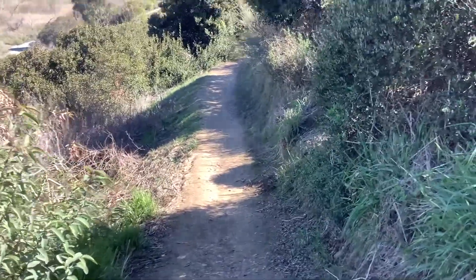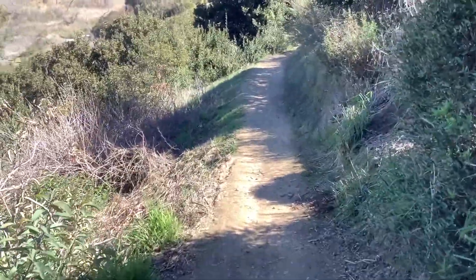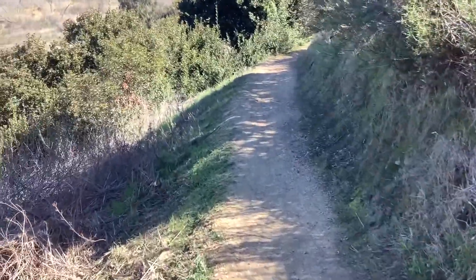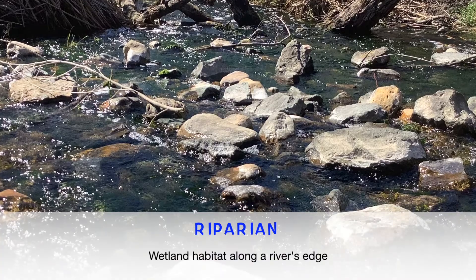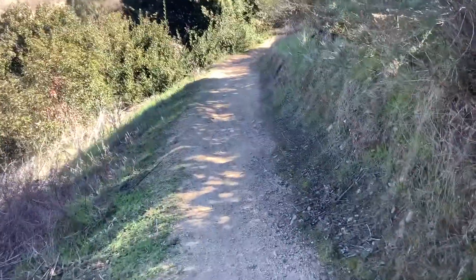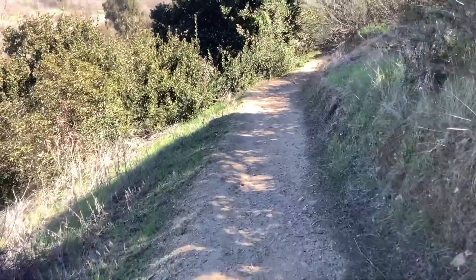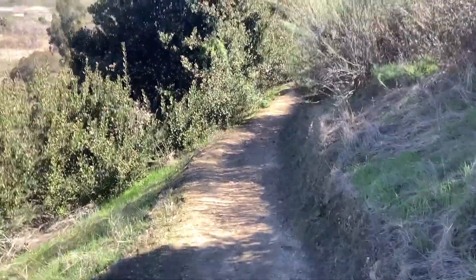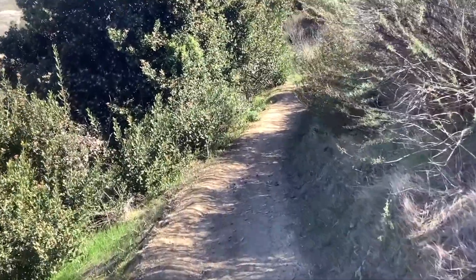There are three other habitats here in Otay Valley: a chaparral habitat, a grassland habitat, and a riparian habitat. The word riparian is used to describe the habitat found along the Otay River. Because this park is so large, you'll notice that the plants and animals might change depending on where you are, because they're adapted to conditions in certain habitats.